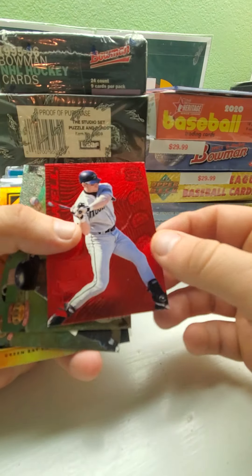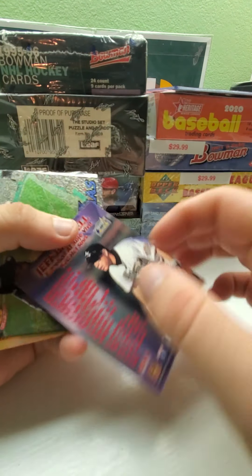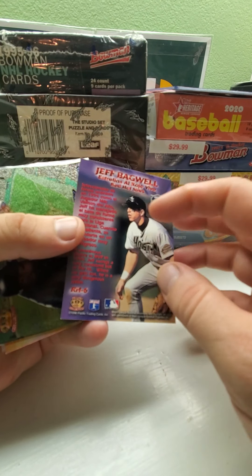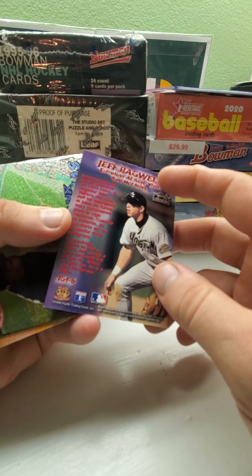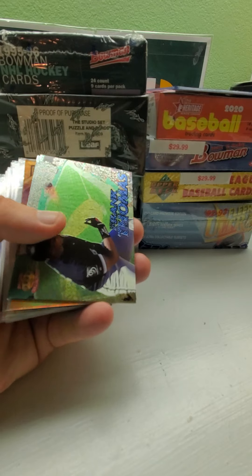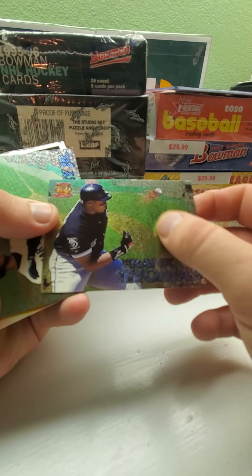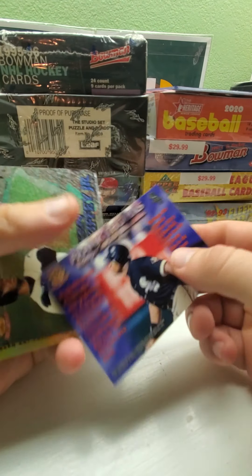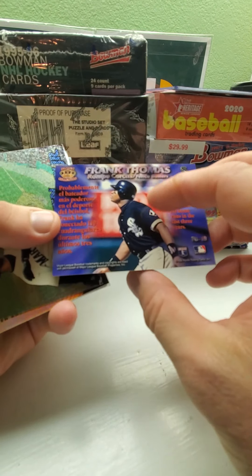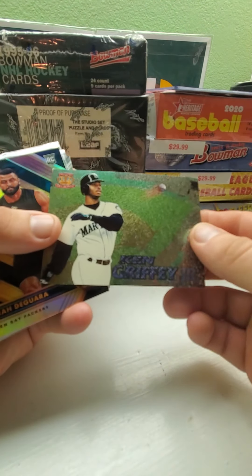Then there's a Jeff Bagwell — I think it's a red variation from Pacific Crown, also from '96. Most of it's in Spanish and English; it might be called Red Hot Stars. Another Pacific Frank Thomas — I like the design of this one, it's nice, also from '96. It might be called Fence Blasters. Same thing with the Griffey version.